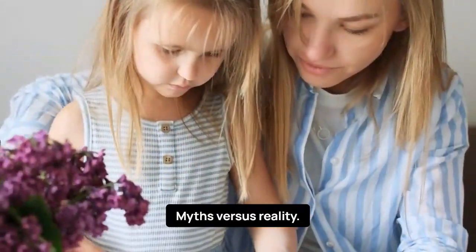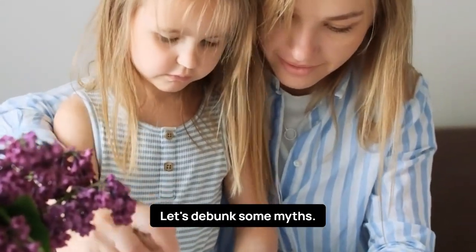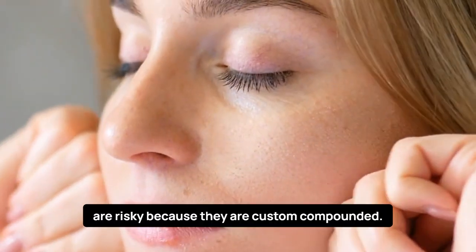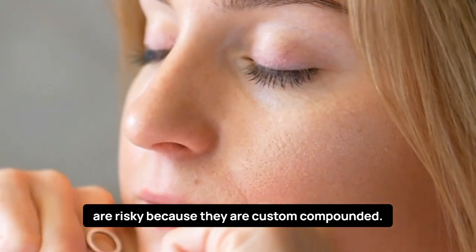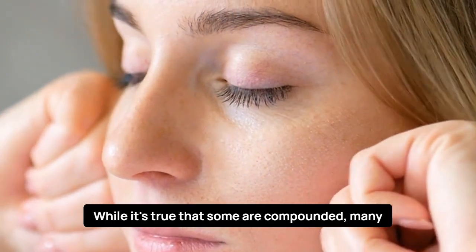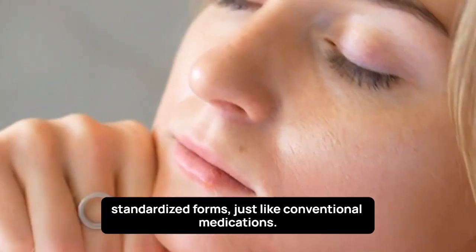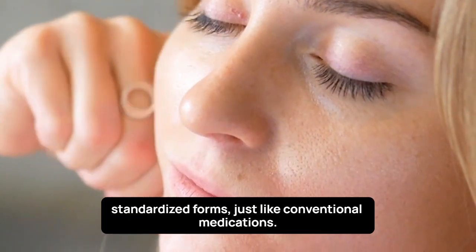Myths vs. Reality. Let's debunk some myths. One common misconception is that bioidentical hormones are risky because they are custom compounded. While it's true that some are compounded, many bioidentical hormones are FDA-approved and come in standardized forms, just like conventional medications.